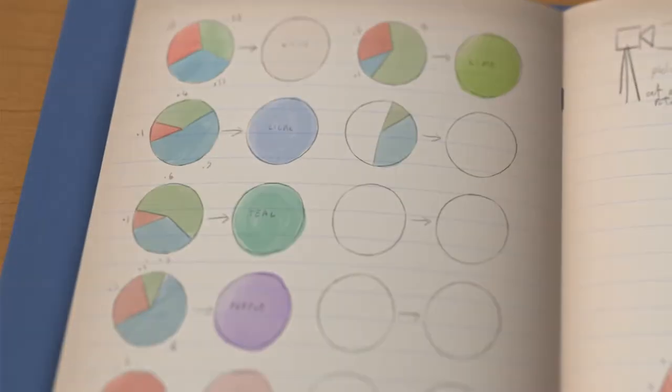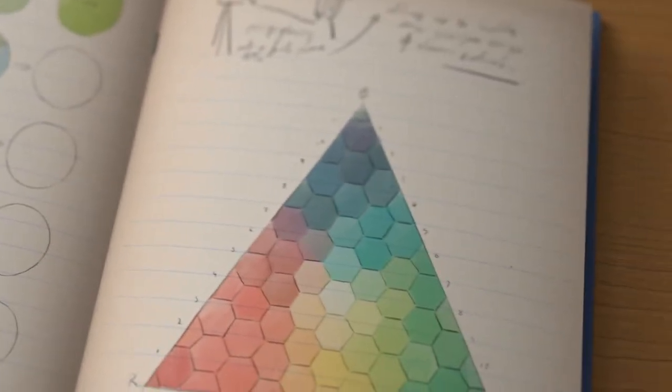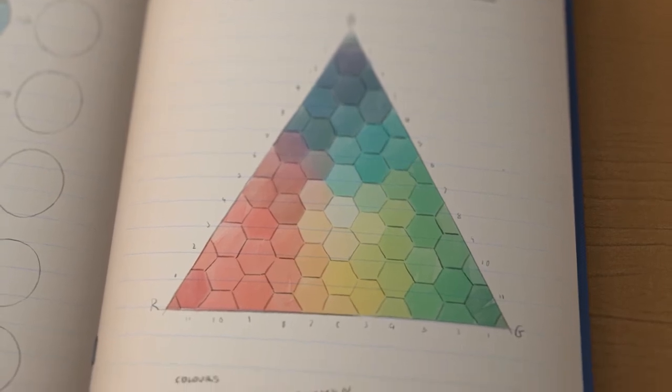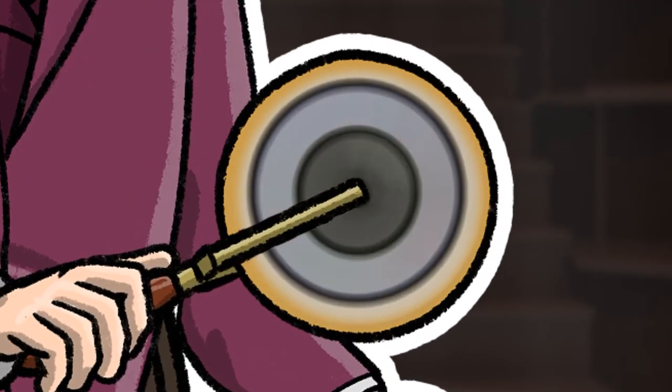Any other colours we see are mixes of these. He even calculated the exact amount of red, blue and green needed to make any other colour and showed this on a colour triangle he made. Any modern screen we use today, from smartphones to computers, uses the colour model Maxwell created in 1855.